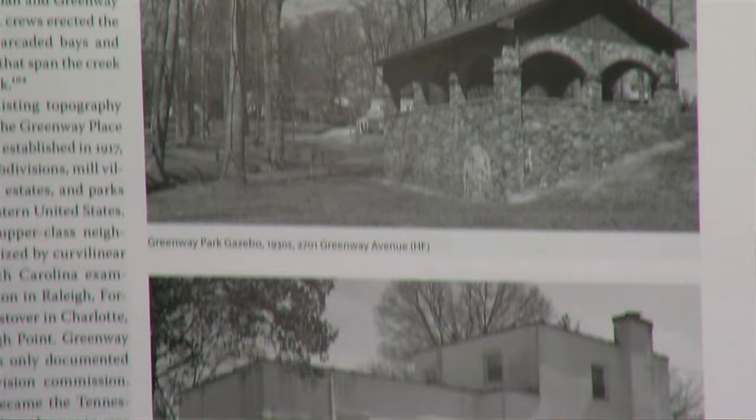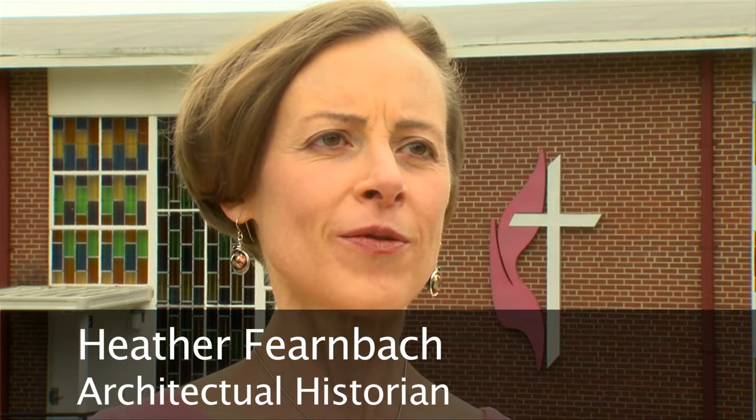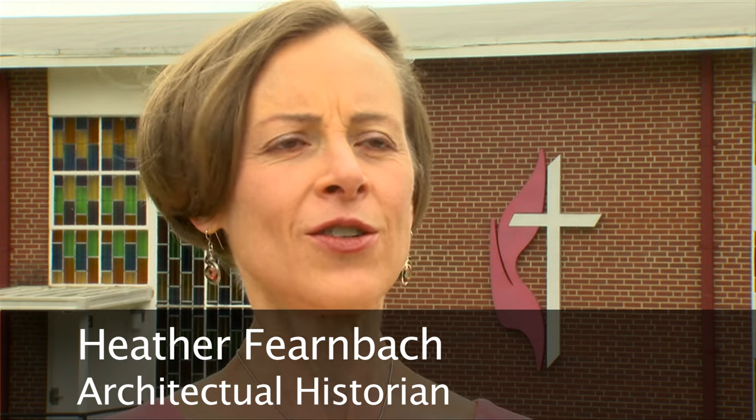She believes her book will be an important reference for city and county planners as they manage Winston-Salem's ongoing expansion. For example, if the planning department is thinking about where to put new community resources, they might want to preserve a historic park while improving amenities at that site. Or if new roads are being planned and a corridor might impact a historic property, this would allow planners to look ahead and see what has been deemed most significant.